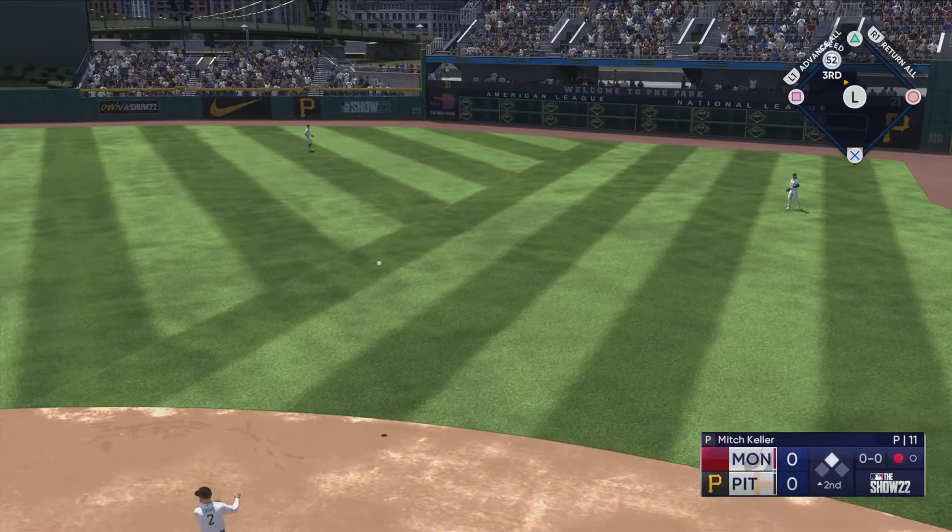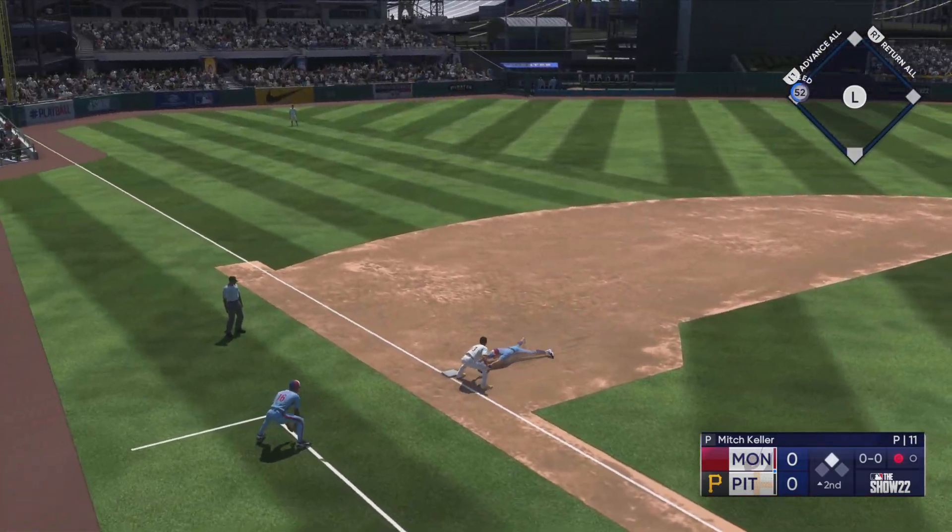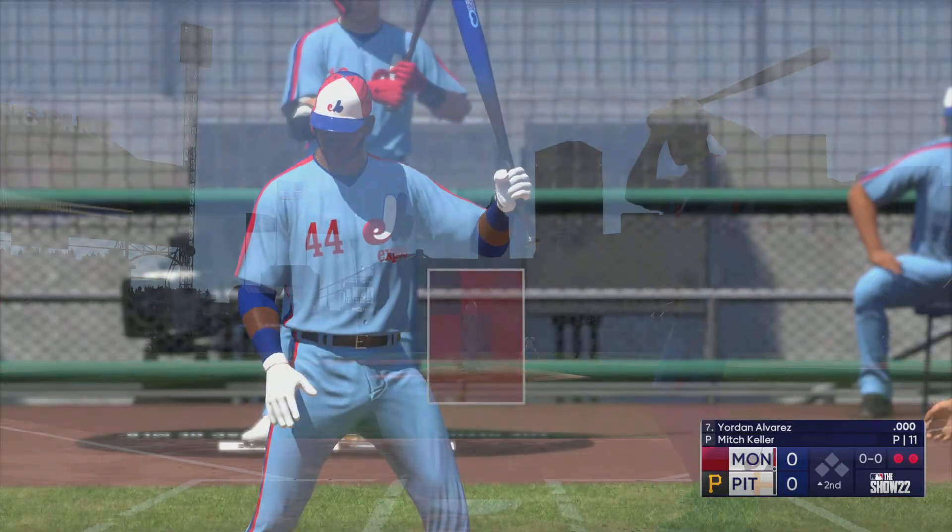Now this one is in the air down the line — puts the squeeze on that runner tagging for third. Applies the tag and they get two — double play!